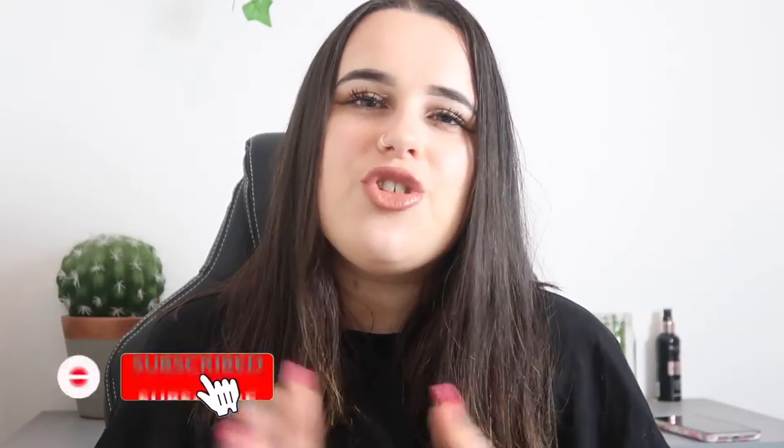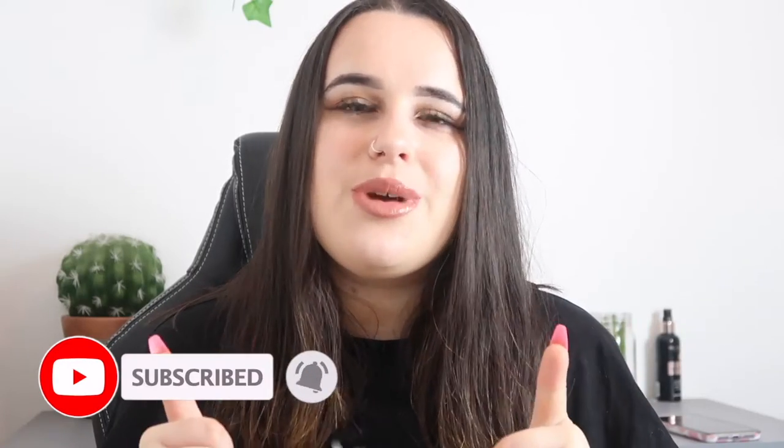If you are new to my channel and you've never seen me before, feel free to hit that subscribe button. Make sure to also smash the big thumbs up button if you end up enjoying this video. Without further ado, I'm just going to roll into the video and show you what I got from Weekday!